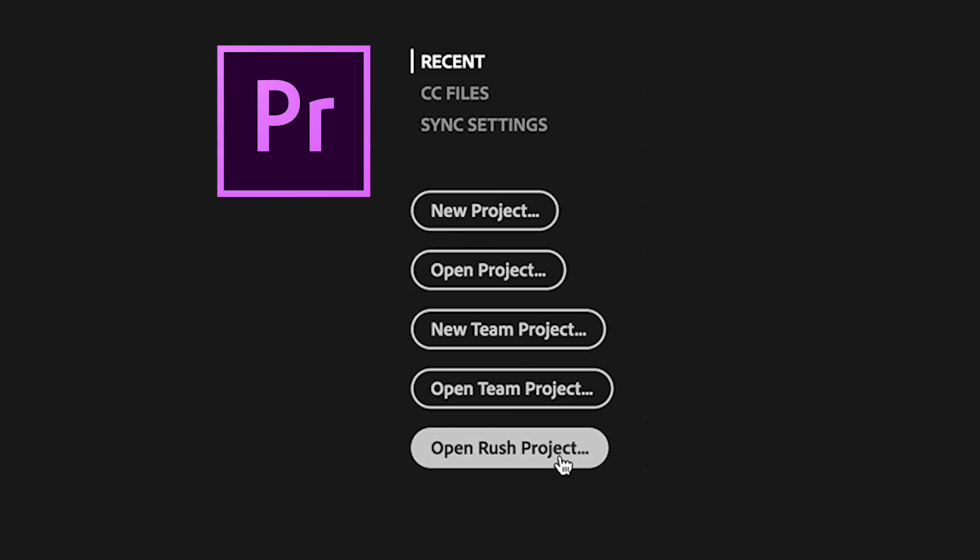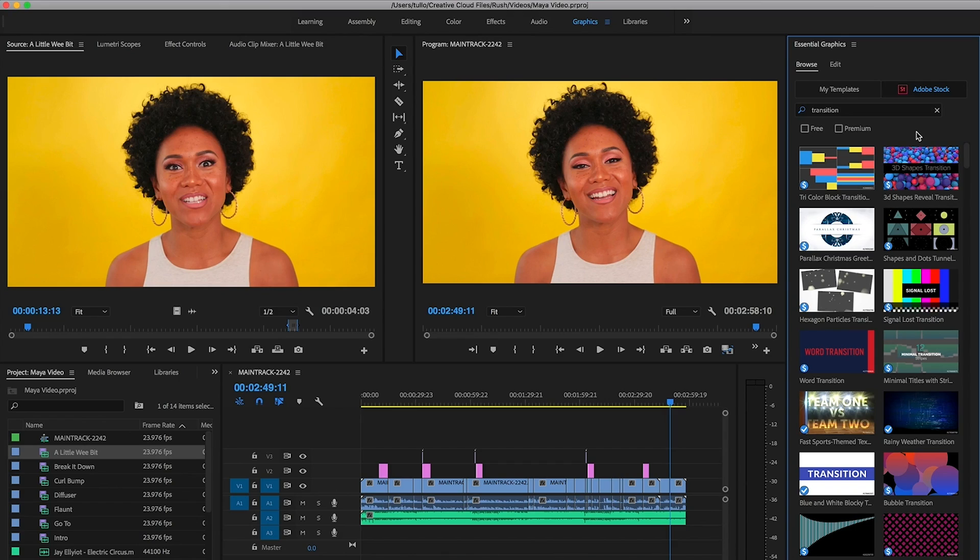Because Rush is powered by Premiere Pro, you can work on your Rush project and even take it further into Premiere Pro. This app is perfect for beginners who have been intimidated by the whole editing process for far too long.